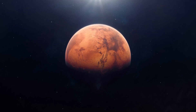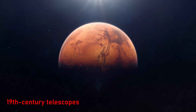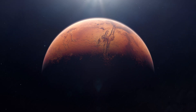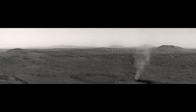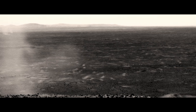Early Mars imagery was more mystery than revelation. Through 19th-century telescopes, astronomers debated whether shadowy lines were canals — evidence of alien engineering — or optical illusions. The first spacecraft in the 1960s, Mariner 4, sent back black and white photos showing a cratered surface, but little detail. The dream of seeing Mars up close was still far away.